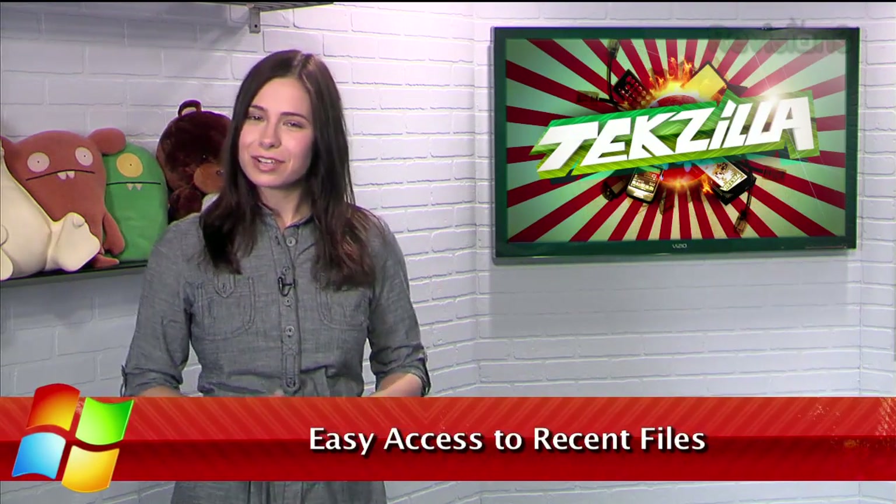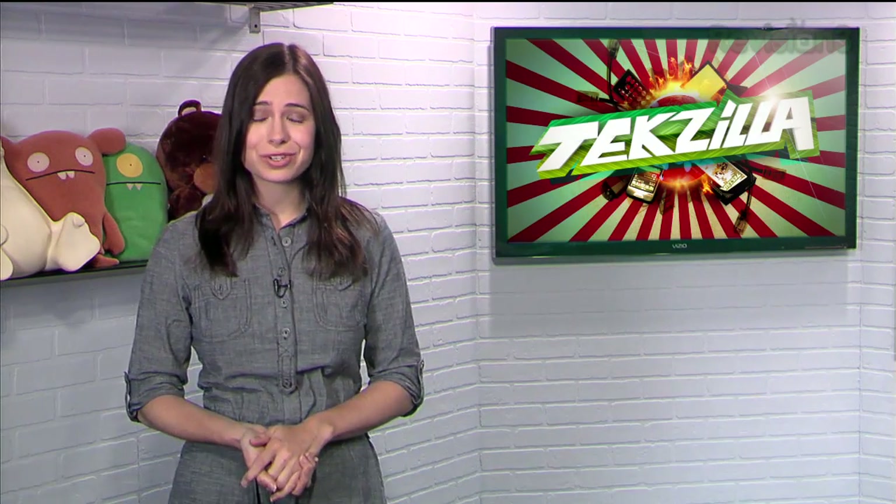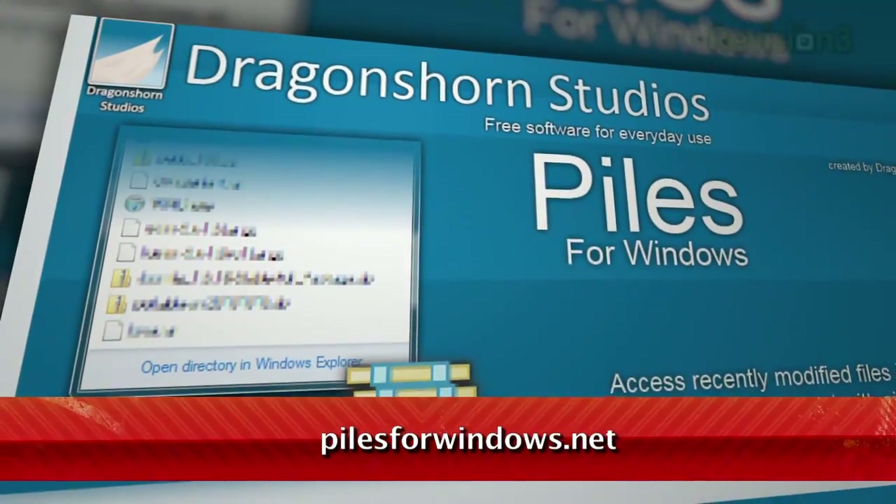Stacks in OS X is a convenient way to access a list of files from a particular folder, but why should Windows users be left out of the fun? Well, it turns out they don't. Enter Piles, available at pilesforwindows.net.